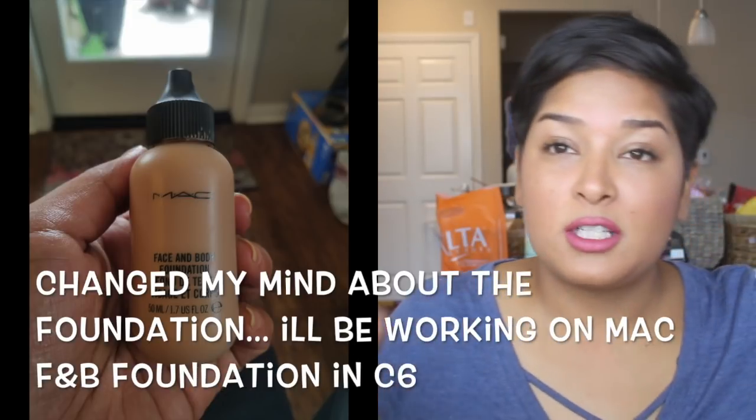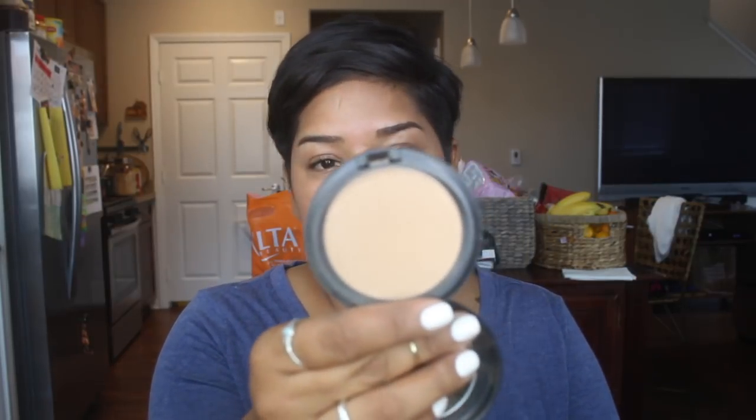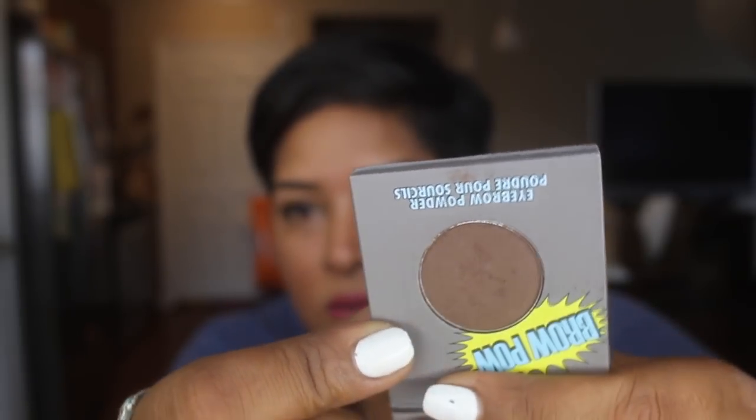I'll keep the Urban Decay liner in but I'm going to add another eyeliner. I'm also adding another foundation because I will finish my Studio Fix before my next update and I don't want to miss the opportunity of working on a foundation. I'm adding in a powder - my MAC Select Sheer Pressed Powder in NC45. I'm also adding a brow powder from The Balm - this one is so much better than the NYX one and I don't need a lot of it.